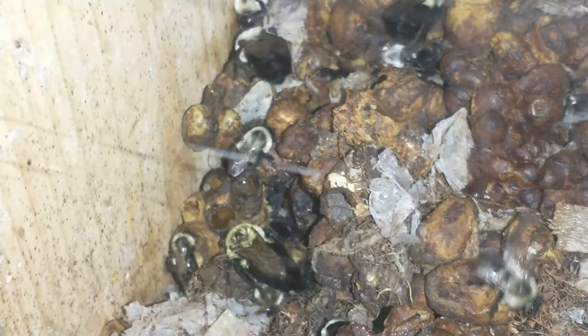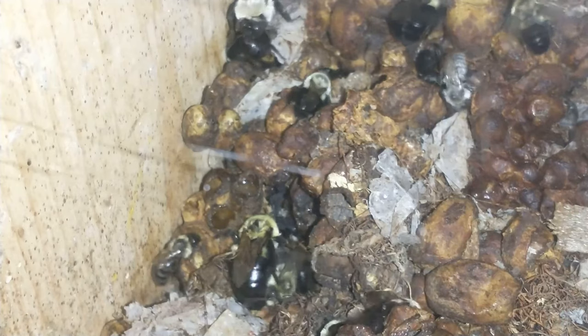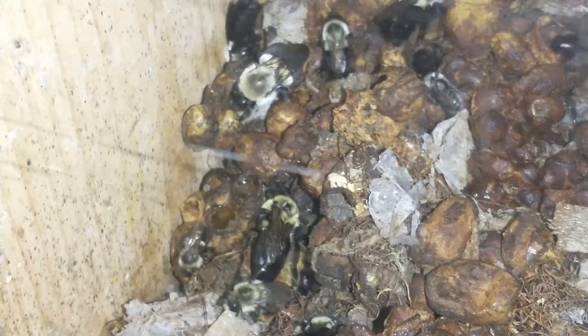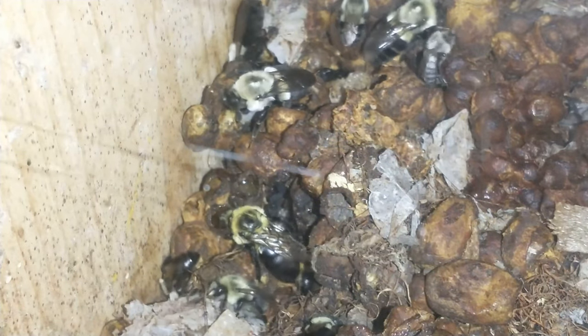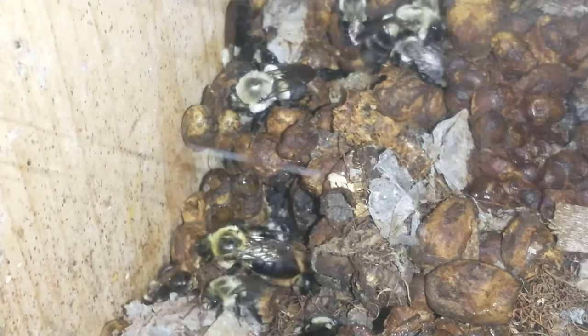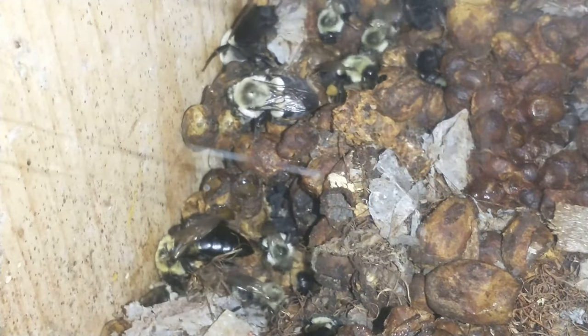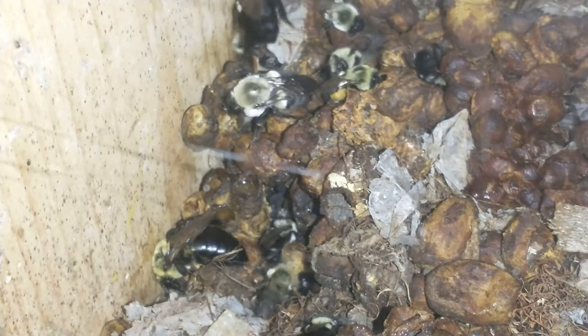Great sign — that one has pollen on its back legs. Plus those two cells next to the queen have honey in them. Another perfect sign that they are getting reestablished. Oh, there's another one with pollen there too — a couple of them with pollen.